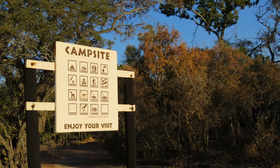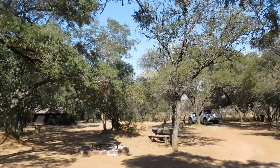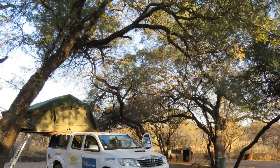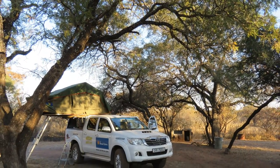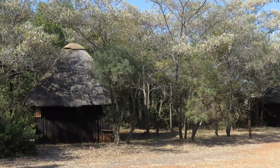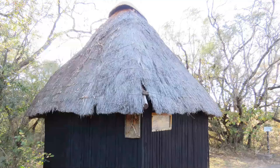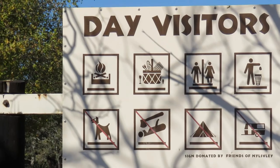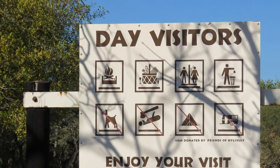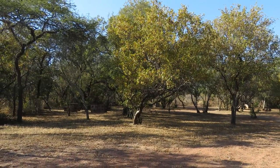The campsite is large with six spacious stands underneath thorn trees, providing ample shade. There is no electricity available, but each stand boasts a built-in braai facility and a water tap providing cold water. The small ablution block offers flush toilets and cold water showers. There is also a picnic area with braai facilities set aside for day visitors.